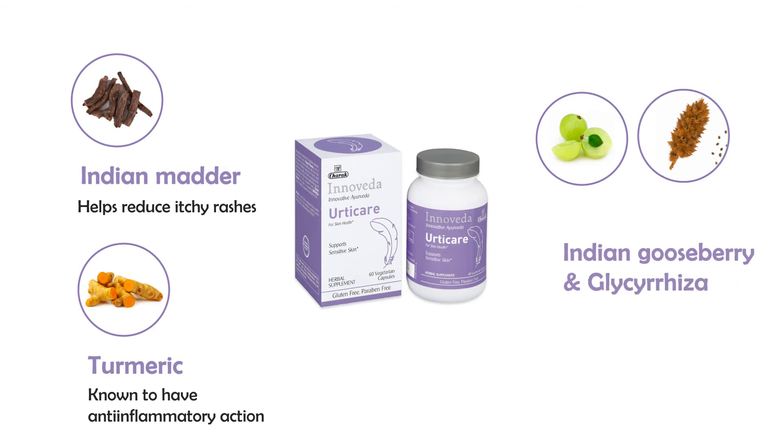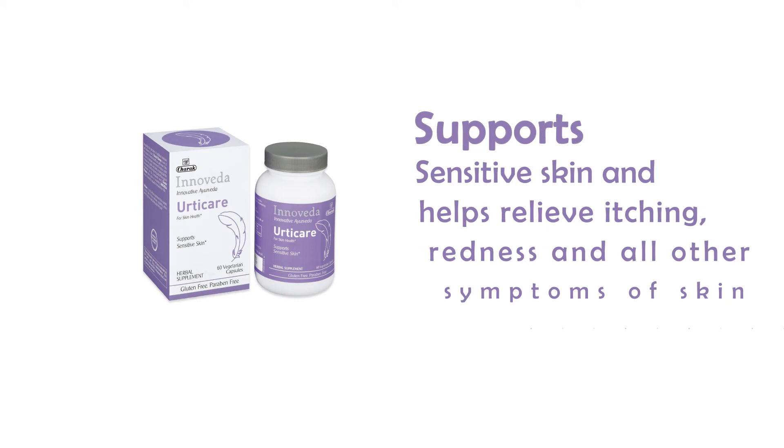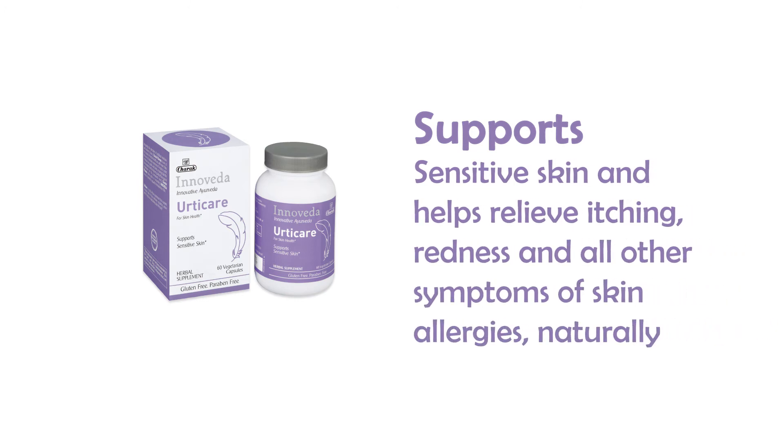Indian gooseberry or amalaki and glycyrrhiza or yastamadhu extract are known to support skin health by maintaining skin integrity. This unique herbal supplement, Uticae, supports sensitive skin and helps relieve itching, redness and all other symptoms of skin allergies naturally.